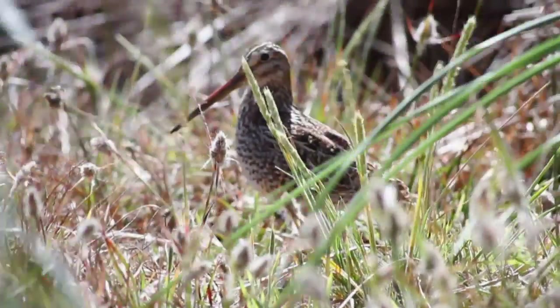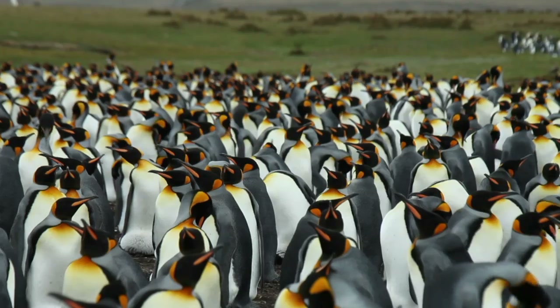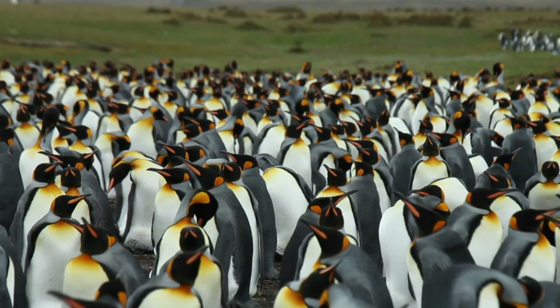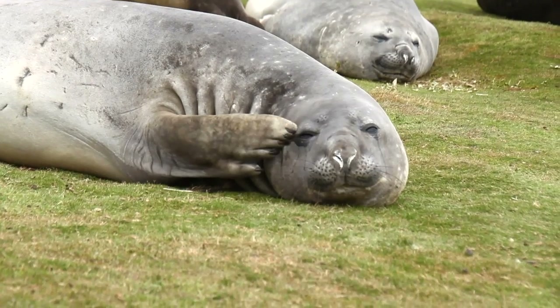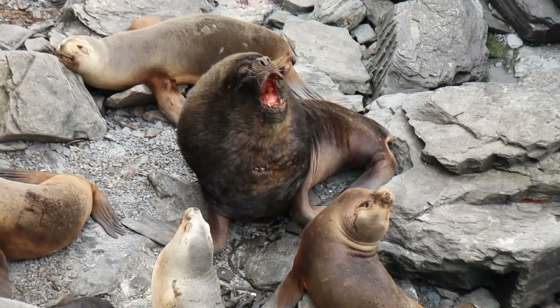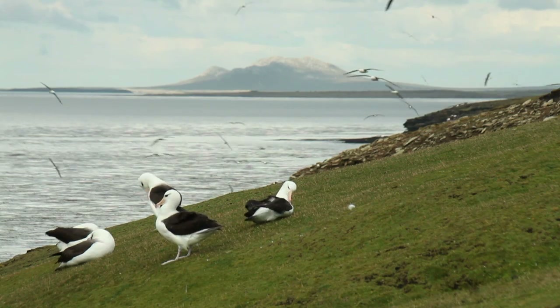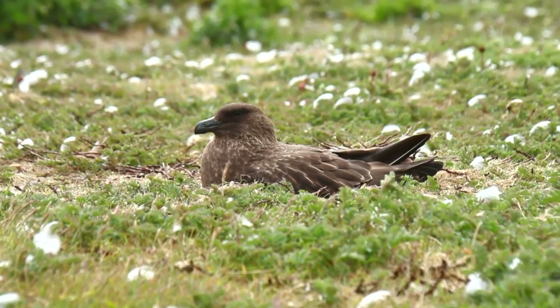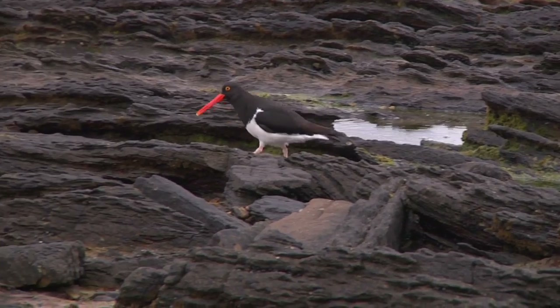But the payoff is that you get to experience a staggering variety of wildlife. I spent three weeks here and I got to shoot photos of four different varieties of penguins, elephant seals, sea lions, albatross, birds of prey such as skuas and caracaras, and a wide range of other birds.